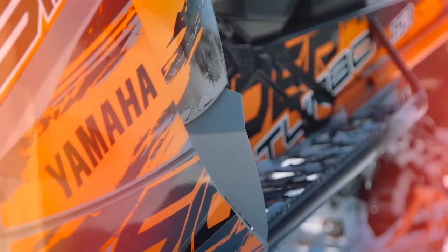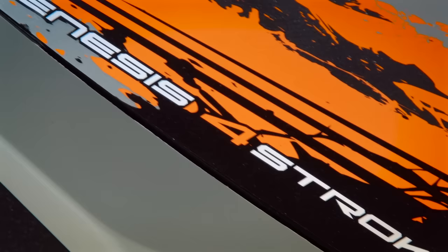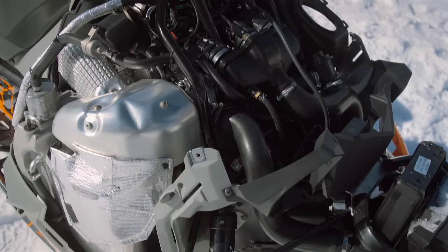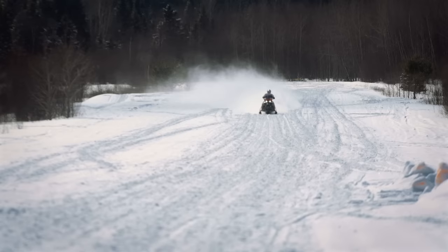Yamaha's new Sidewinder follows the same pattern as all of their newest and greatest models over the past few seasons. It was co-developed in partnership with Arctic Cat — essentially Arctic Cat supplying the chassis and Yamaha supplying the motor. Under its hood lies a 998cc three-cylinder four-stroke Genesis power plant that features forged pistons and camshafts, triple throttle body induction, and a liquid-cooled turbo.